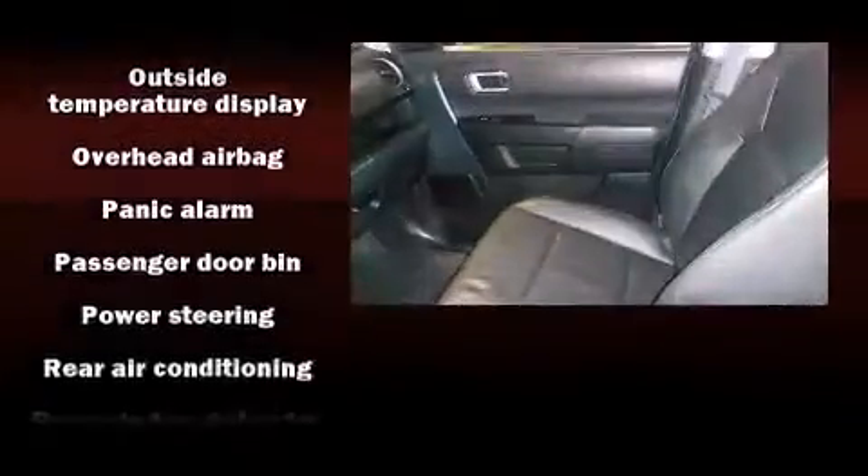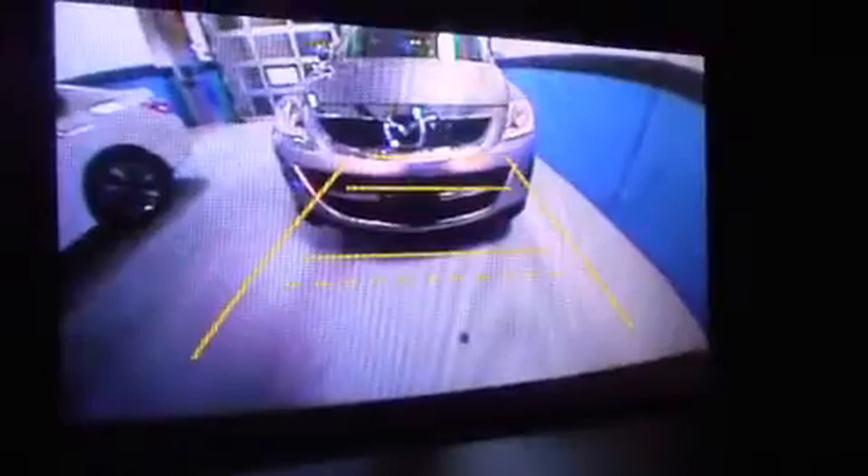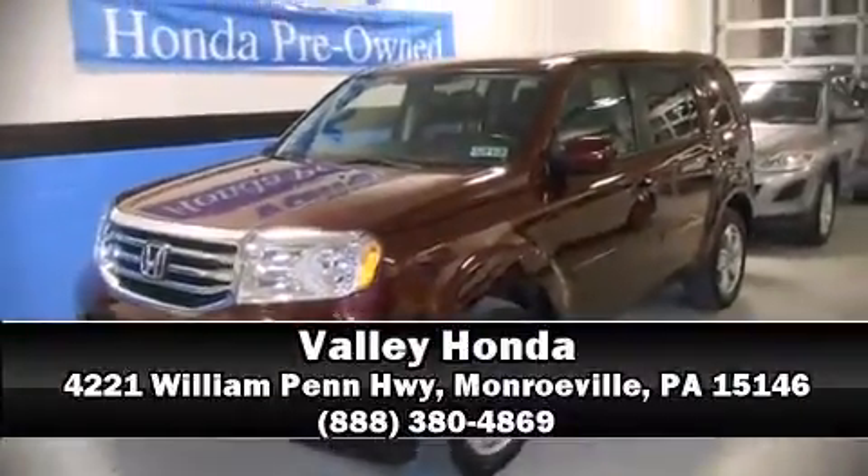It also arrives with a Carfax history report indicating just one previous owner. Our team is professional and we offer a no-pressure environment. Please don't hesitate to give us a call.